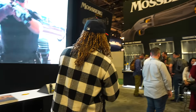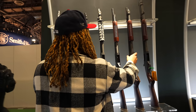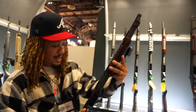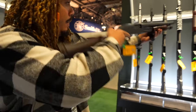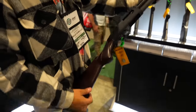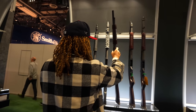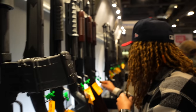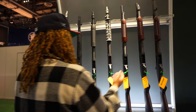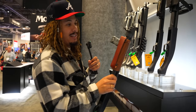Alright y'all, we're at Mossberg and I wanted to check out the 590 Retrograde Series. I've been eyeing it for quite some time. You've got that old-school look — the get-out-of-my-front-yard look, with the heat shield on there. Like a trench gun. They have them in different styles: an 18.5-inch barrel with and without the heat shield, and a 20-inch barrel. And if you want to get a little more modern with it, you've got the 590 Magpul. Got that pistol grip one-hander — that Terminator right there.